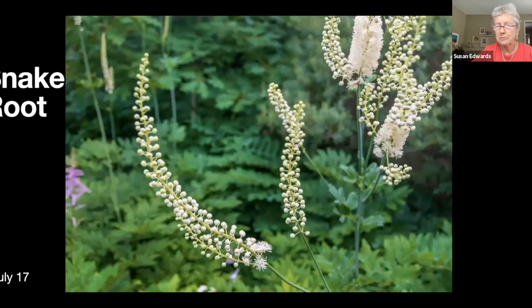You'll see in the next slide which is cimicifuga or snakeroot, beginning to open up. It's like a bottle brush but they are about six, seven, eight feet tall. I do have to stake them if we want to be able to walk down the path. This shot shows part of the stone patio down here and also shows the clematis tower without much sign of a clematis on it.